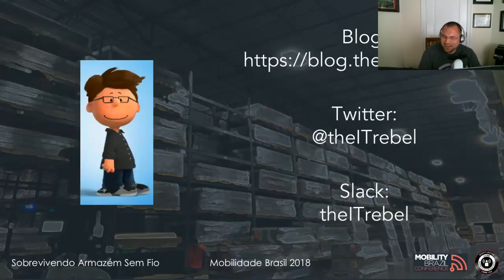Quick social media blurb: my website is blog.theitrebel.com. You can get me on Twitter at @theitrebel. I also try to stick to the screen name 'the IT rebel' in Slack. If you haven't heard of the Wi-Fi Pro Slack, Gustavo and the guys can tell you who to contact to be part of that community.